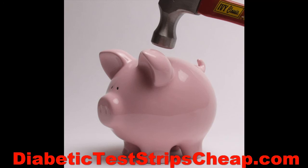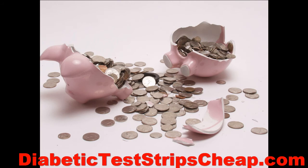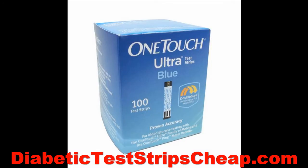Do you find yourself breaking the bank each month to buy your diabetic test strips? Well, at DiabeticTestStripsCheap.com we have most brands available for a fraction of what you'd pay at the store.